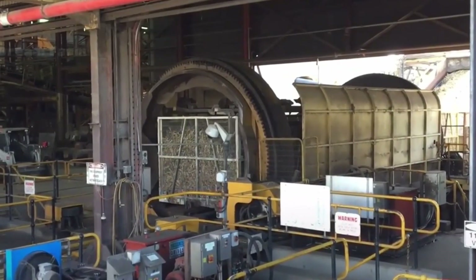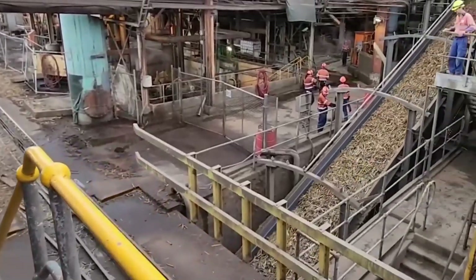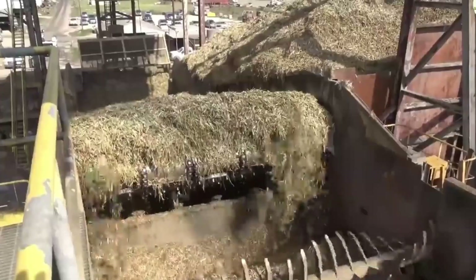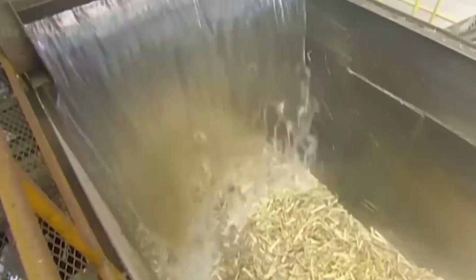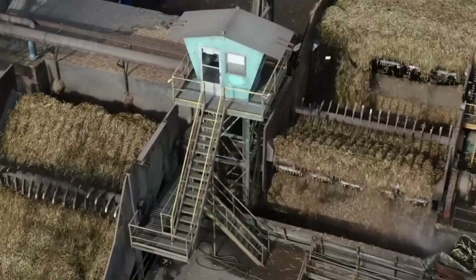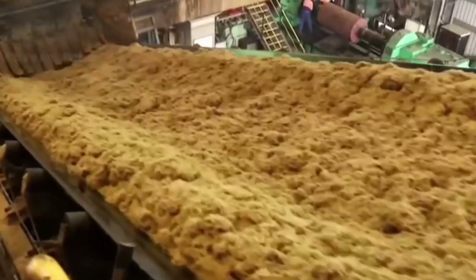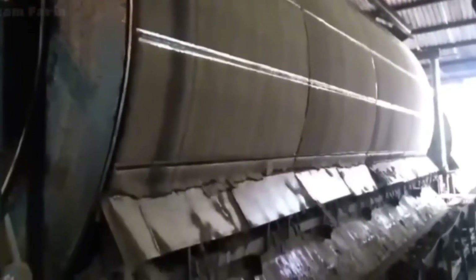At the mill, the transformation begins in earnest. The raw stalks are washed thoroughly under powerful jets of water, stripping away dirt and debris. As I follow the process, the air fills with the sweet, earthy aroma of crushed cane. The stalks are fed into grinders that extract every last drop of juice, leaving behind fibrous remnants known as bagasse. Even this byproduct has a role to play, often used as a renewable energy source to power the mill's operations.